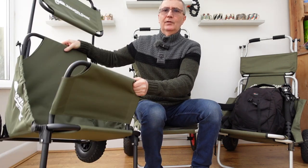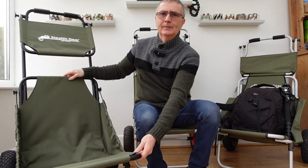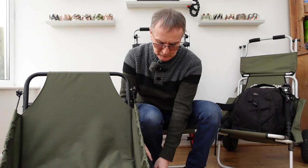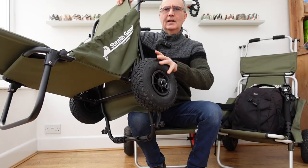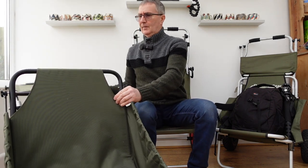It folds away — a clever feature where you pull these two things here and the back folds down, the sunshade folds down, and it folds in on itself, stowing easily in a car. Also, the tires are removable — you just unplug these bits here and take the tire off easily if it gets muddy, so you can put it in a separate bag in the car.